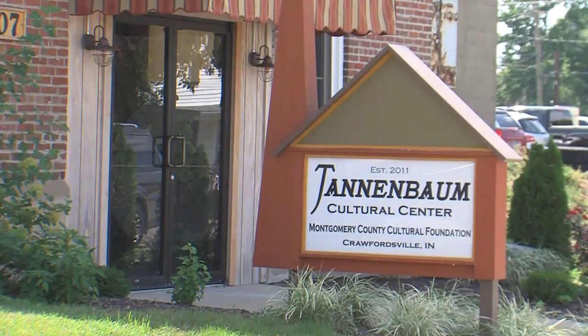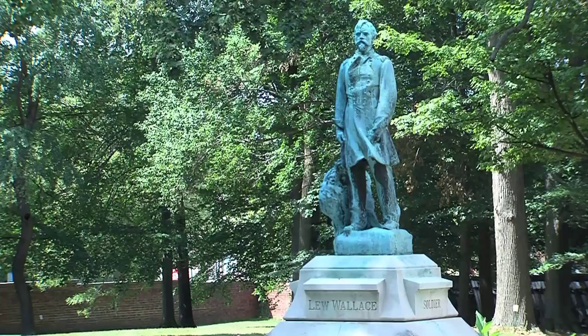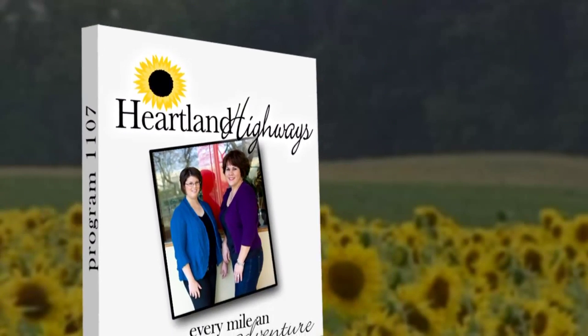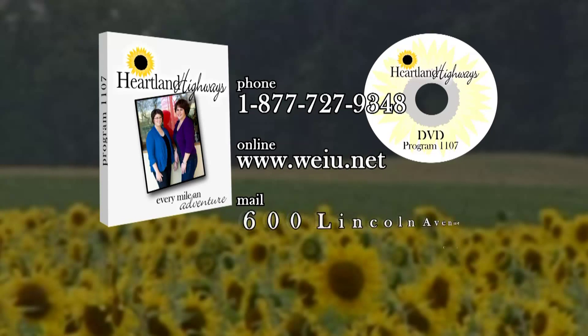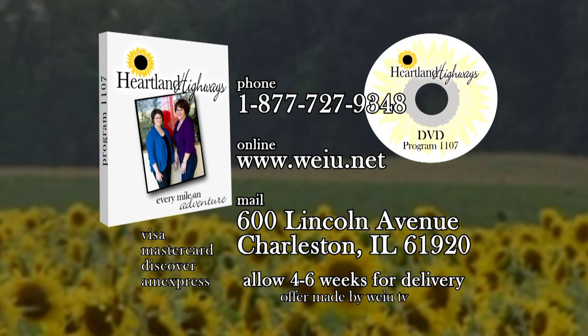There are many other museums and stops that could be made in Crawfordsville. We just recommend calling or going online first to make sure your stop of choice is open. If you'd like to purchase a copy of any Heartland Highways program, contact us at 1-877-727-9348 during regular business hours. You can also visit our online store at weiu.net, or mail your order. DVDs are available for $25 each — just mention the story name or person featured in the show.